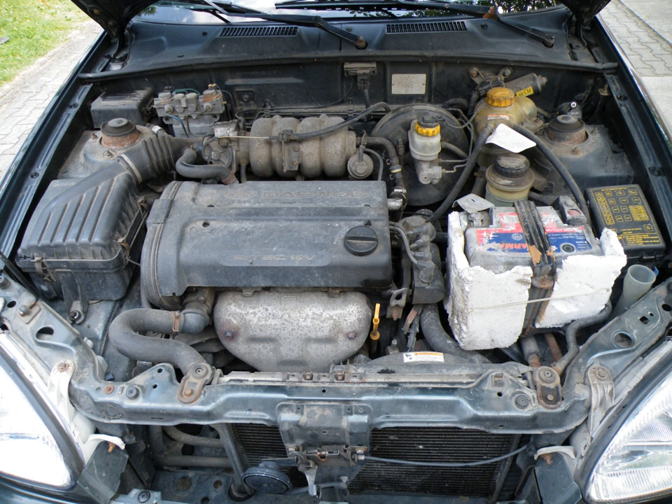The Family One engines are inline four-cylinder engines with belt-driven single or double overhead camshafts in an aluminum cylinder head with a cast-iron engine block. GM do Brasil versions were also capable of running on ethanol. These engines are sometimes referred to as 'small block' engines by enthusiasts, in contrast to the larger Family Two engines which are sometimes referred to as the 'big block' engines.